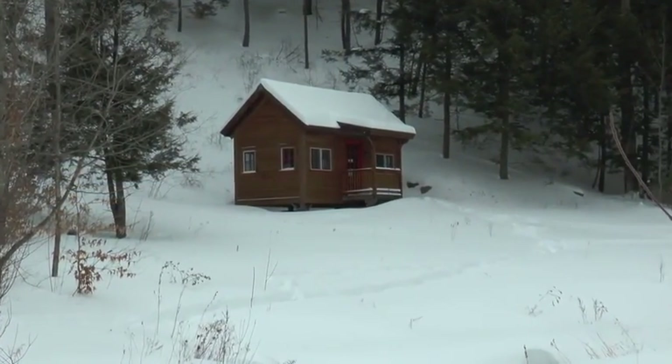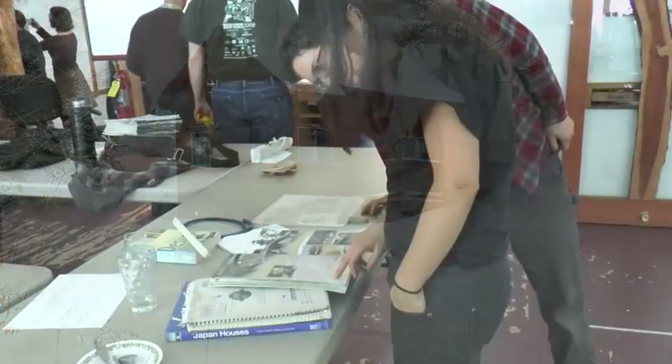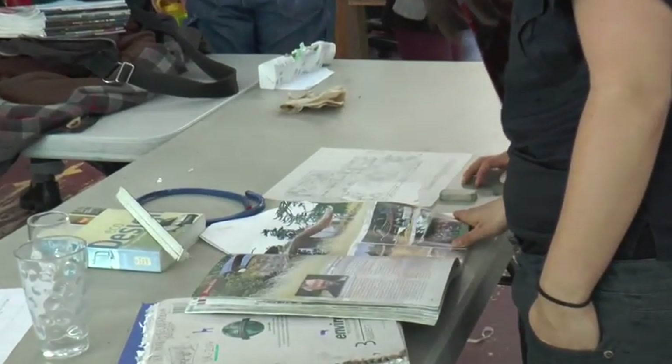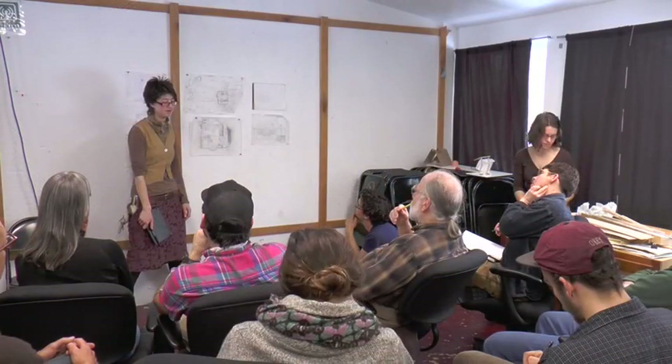A tiny home of one's own — whether it's mobile, whether it's an apartment, whether it's a cabin — is something that really appeals to us as a way to have a sense of doing something for ourselves that can help us to do well for others, too.